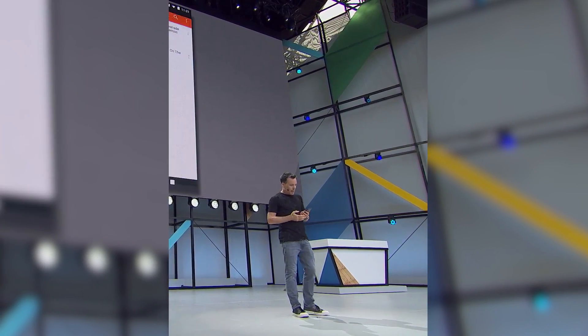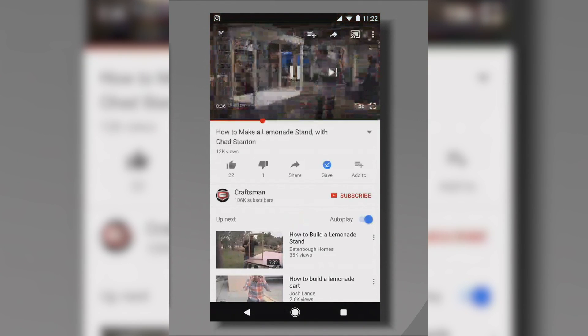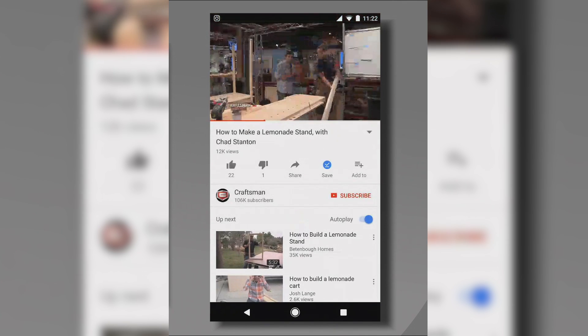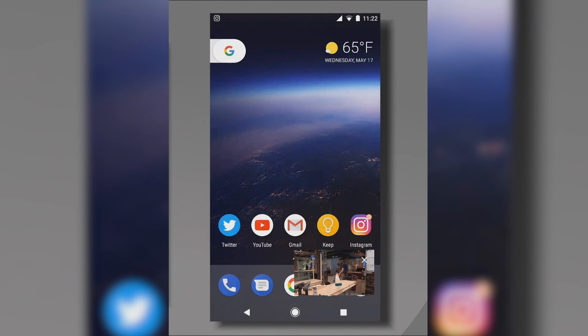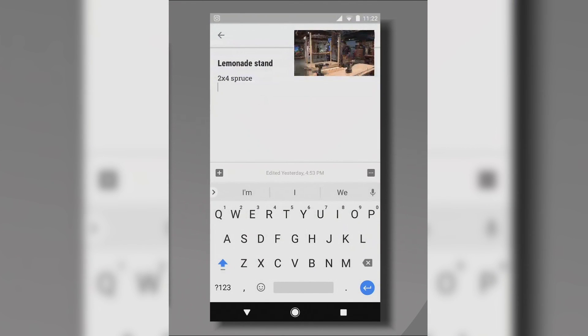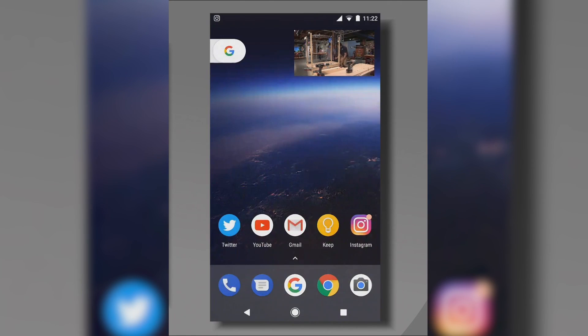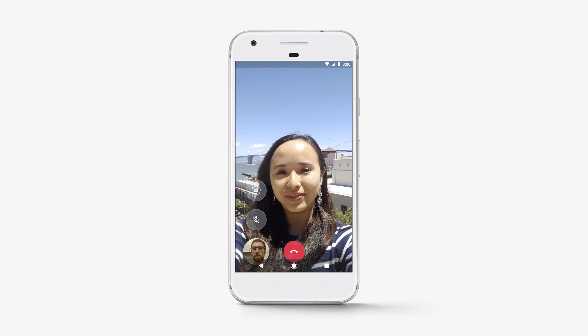The first feature we are going to be talking about is PIP, or picture-in-picture. You know how with the YouTube app you get to minimize the video playing and then go search for another one? Well, with Android O, you should be able to do that with full apps themselves. So you could theoretically check your messages while watching Netflix in a small window, or take down notes while on a video call. This is one feature I'm really looking forward to. Given how far the processing power of smartphones has come in the last few years, this seems to be a logical step forward with regards to multitasking.